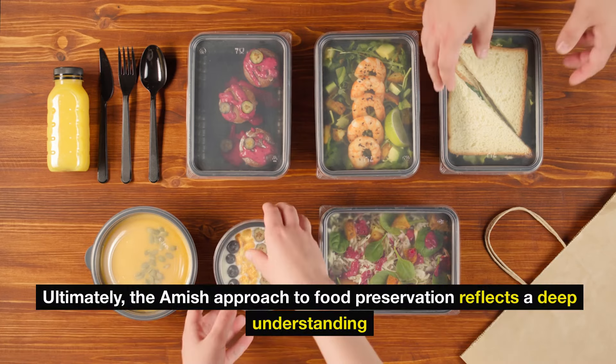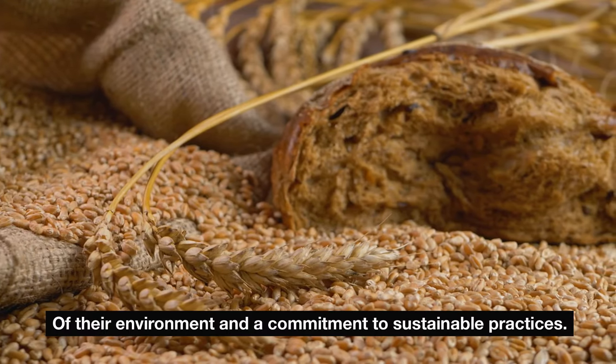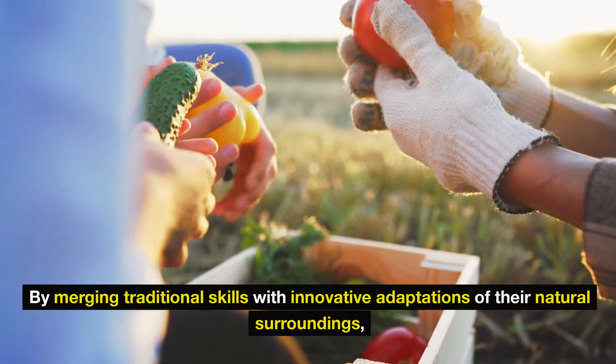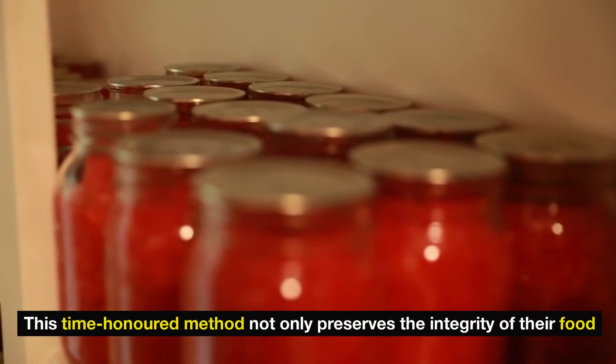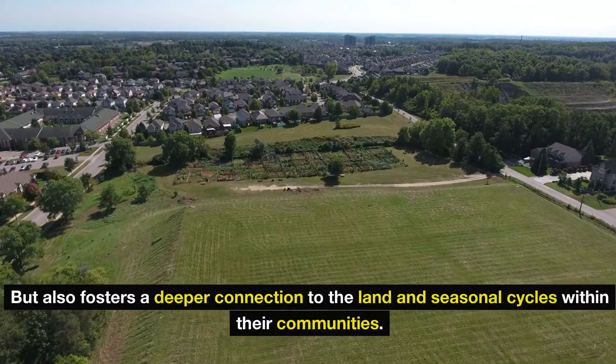Ultimately, the Amish approach to food preservation reflects a deep understanding of their environment and a commitment to sustainable practices. By merging traditional skills with innovative adaptations of their natural surroundings, they have mastered the art of keeping food cold without reliance on electricity or refrigeration. This time-honored method not only preserves the integrity of their food, but also fosters a deeper connection to the land and seasonal cycles within their communities.